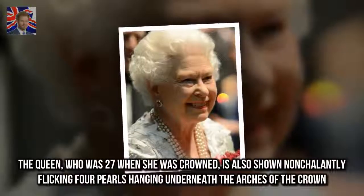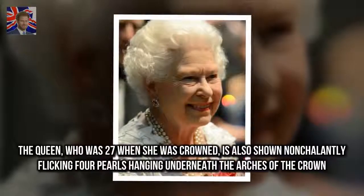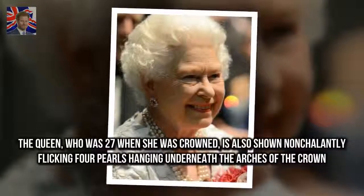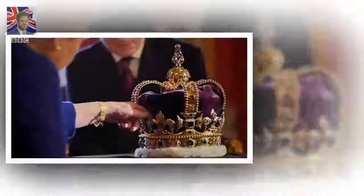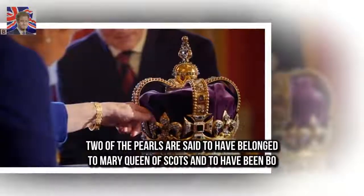The Queen, who was 27 when she was crowned, is also shown nonchalantly flicking four pearls hanging underneath the arches of the crown. Two of the pearls are said to have belonged to Mary Queen of Scots.